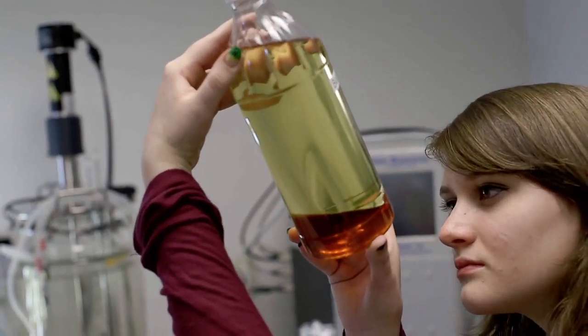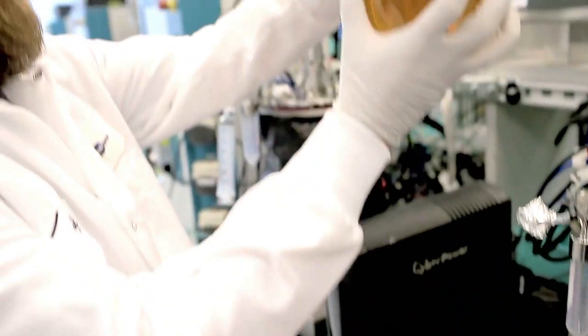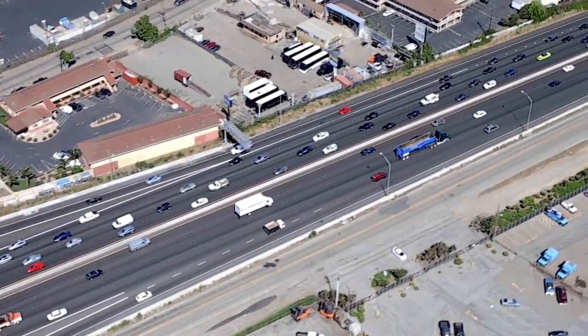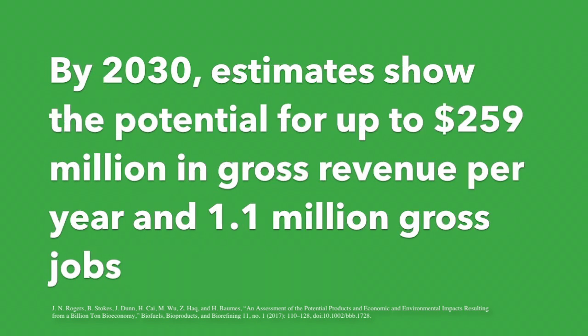Bioenergy is energy created from renewable organic sources. Bioenergy is a growing field and an important pathway for providing Americans with sustainable renewable energy alternatives. Bio-based activities in the current economy as of 2014 are estimated to have directly generated more than $48 billion in revenue and 285,000 jobs. By 2030, estimates show the potential for up to $259 million in gross revenue per year and 1.1 million gross jobs.